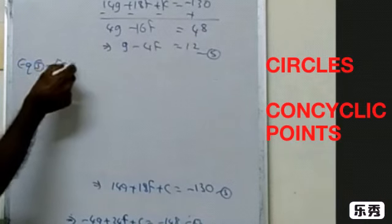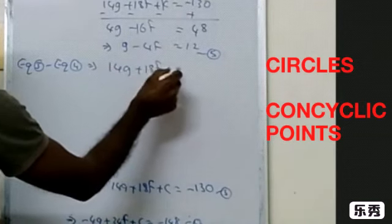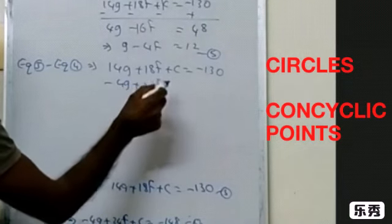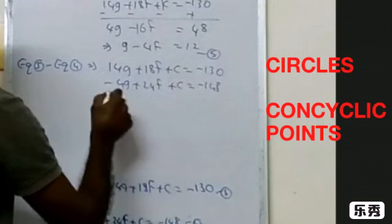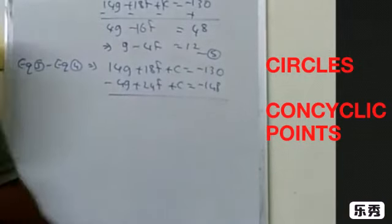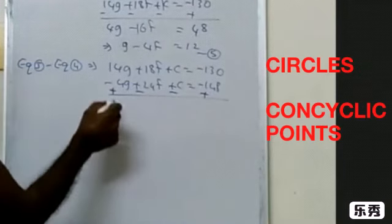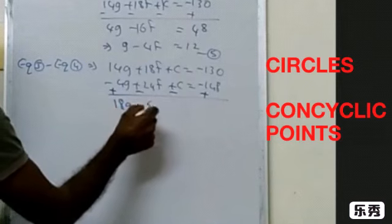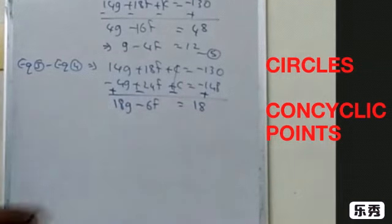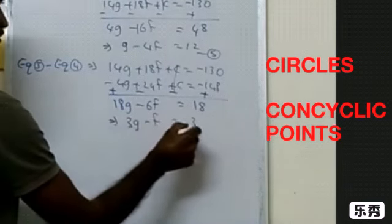Next, do equation 3 minus equation 4. We have 14g + 18f + c = −130, subtracting −4g + 24f + c = −148. The c terms cancel. 14 + 4 = 18g, 18 − 24 = −6f, and −130 + 148 = 18. Taking out common factor 6, this simplifies to 3g − f = 3. Take this as equation number 6.